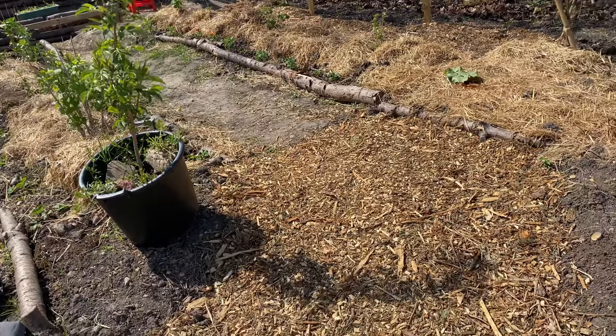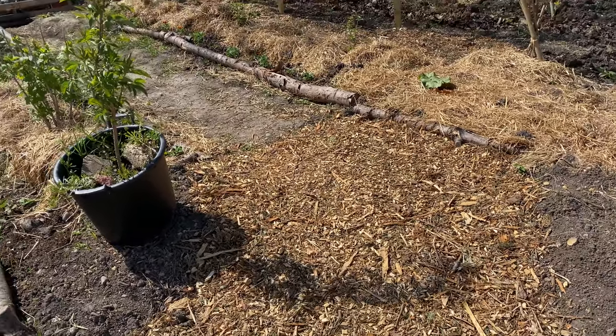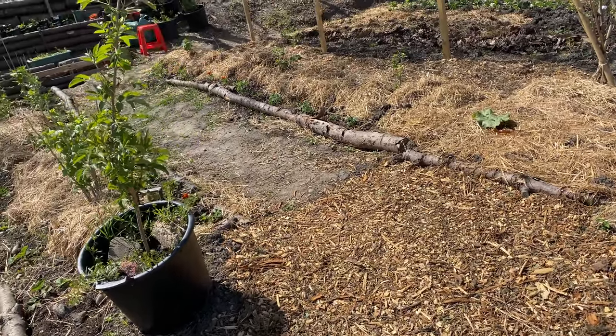What have I done? I've made a pathway, I've planted some fruit trees, I've planted some globe artichokes and various other bits and bobs. Let's turn you around, I'll give you a tour. The entrance is here right on the corner — I've mulched it to six inches with wood chips.